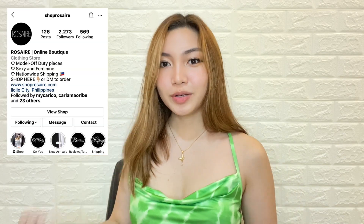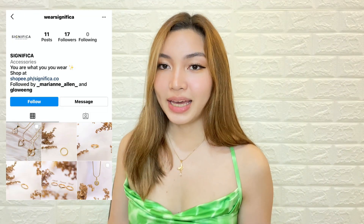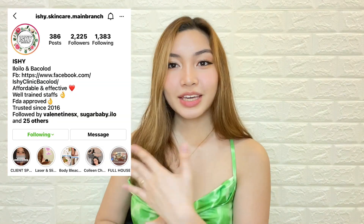Some products that I will be mentioning are in collaboration with brands in Shopee, and there are also products that I will be mentioning that are not sponsored. Before we start, my top is from Shoprosaire. It's a short necklace and my ring from Where Significa, and my eyelash extensions were done at Ishi Clinic. Thank you for all of these — check them out on Instagram.